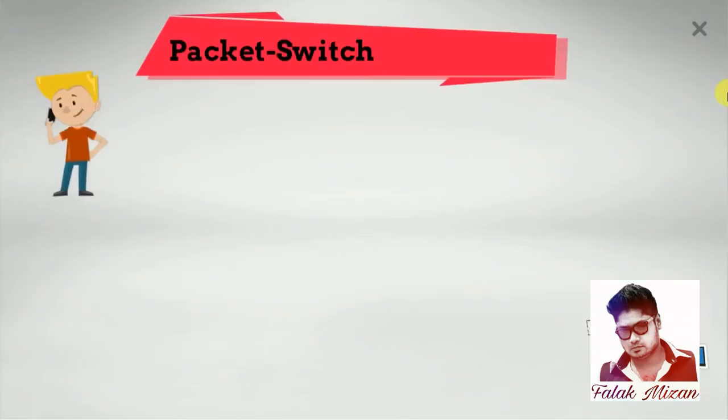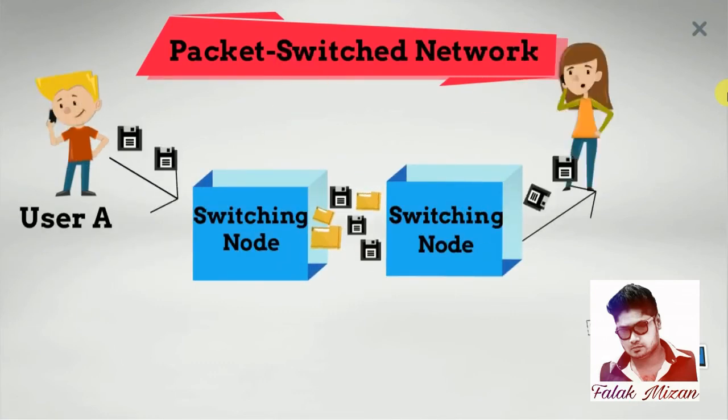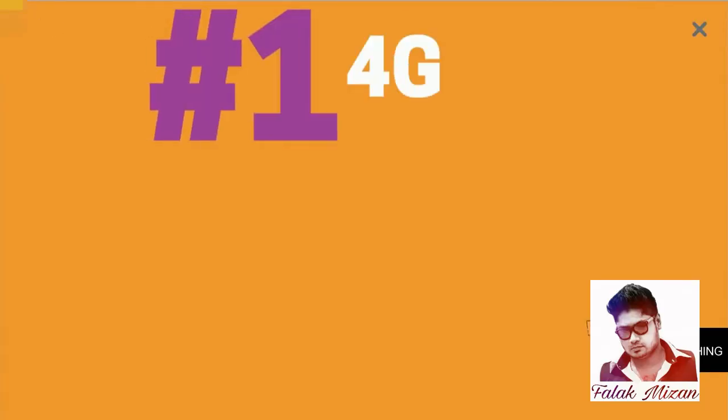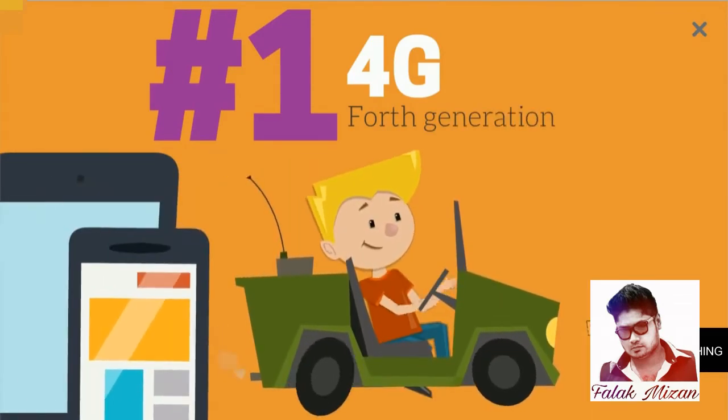4G is based on packet switch networks. As shown in the figure, if user A wants to send data or information to user C, and if user B wants to send data to user D, it is simultaneously possible. This header is sniffed by intermediate switching nodes to determine the route and destination.